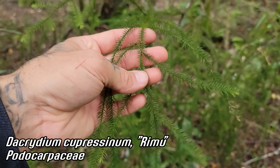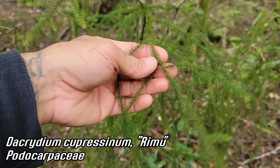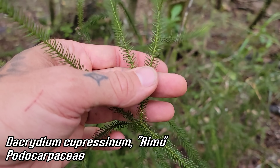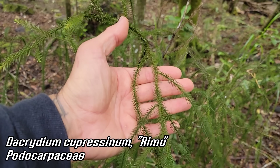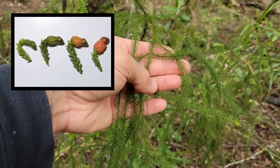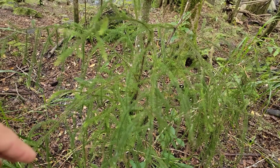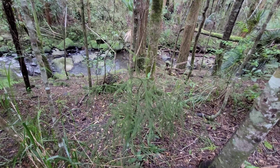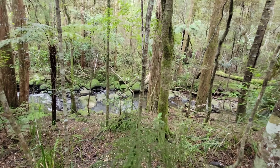Dacrycarpus dacrydioides — the rimu — another famous conifer of New Zealand. Unlike the kauri I just showed you, which is in the monkey puzzle family, Araucariaceae, rimu is in the Podocarpaceae. This again is a young one — they grow very slowly, like many podocarps. They're bird-dispersed, the cones look like little berries, kind of like a yew or a juniper. They can get very large, very old, and they've got this beautiful weeping structure. Probably wouldn't grow anywhere in the United States except coastal California and up into the Pacific Northwest.